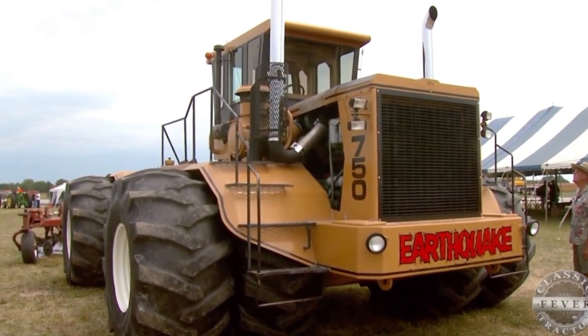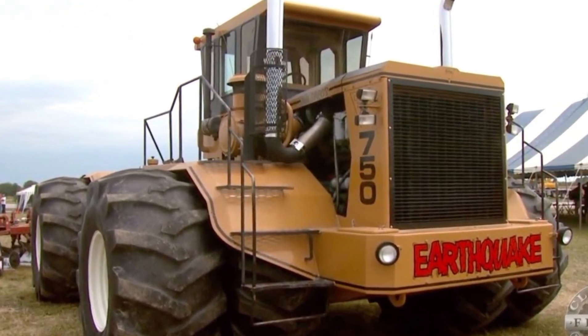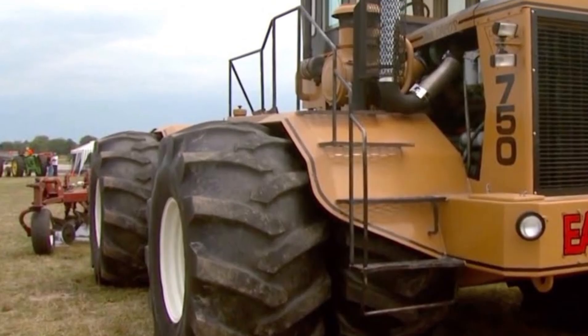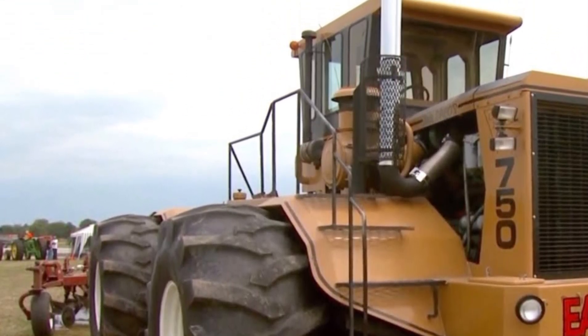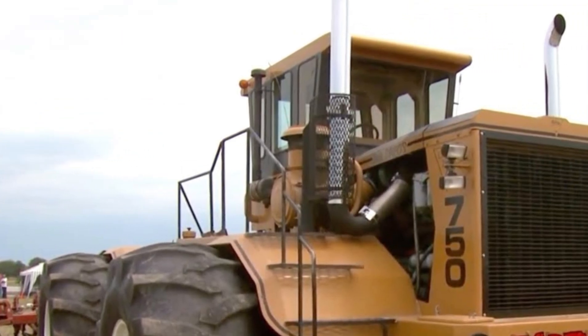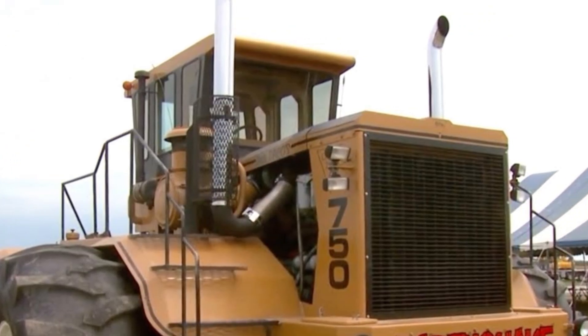The Big Bud team also focused on sustainability. Despite its massive engine, the tractor complies with the latest Tier 4 final emission standards, reducing harmful exhaust gases and improving fuel efficiency. The new design also supports biodiesel compatibility, reflecting the company's commitment to cleaner agricultural technology.